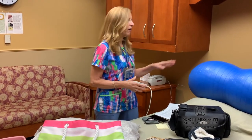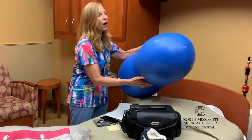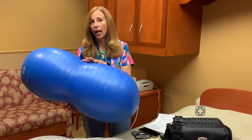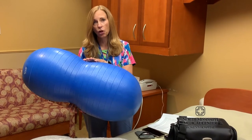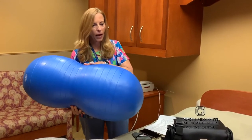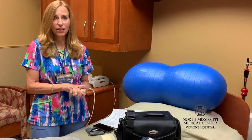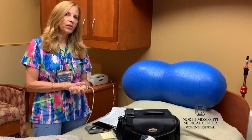Our hospital does provide peanut balls during labor and delivery — they come in three sizes and are useful for mom if she's wanting to labor on her side or push on her side. Her knees go right in the indentation, and that allows her pelvis to stay open for the baby's descent. We do not have the round birthing balls, and for mothers who want to use those to sit on or bounce on during labor, you do need a support person to make sure you don't fall and that your balance is good. But you are welcome to bring those with you to the hospital.